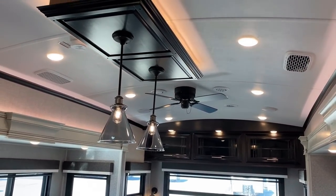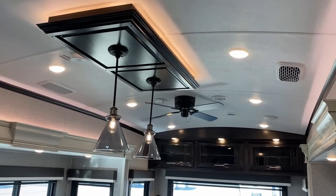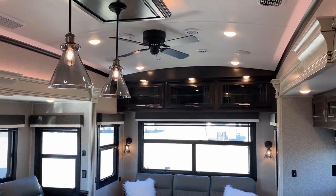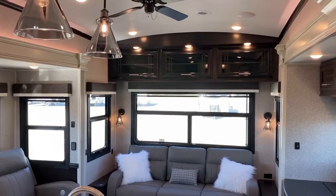We've got that dual whisper ducted air. Look at the vaulted ceiling we have in this, and notice all of that overhead accent lighting. There's also lower accent lighting through multiple rooms of the RV, so if you wake up at night and need to navigate a little bit, you can do that.